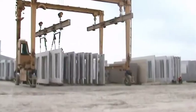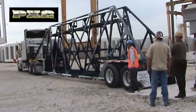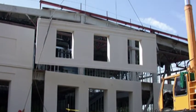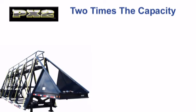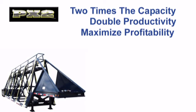Directed to manufacturers of precast concrete, the PX2 is specifically designed to leverage your fleet's time and man-hours, saving your company measurably by slashing delivery costs in half. The PX2 has been engineered to achieve two times the carrying capacity of traditional hauling methods, doubling your delivery productivity and maximizing your profitability.